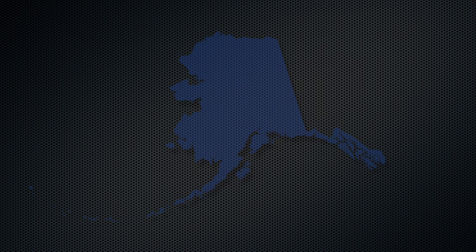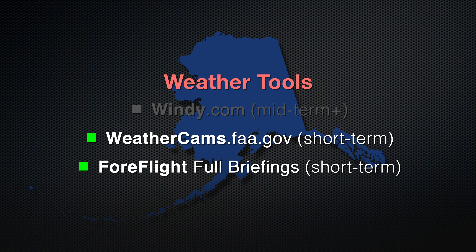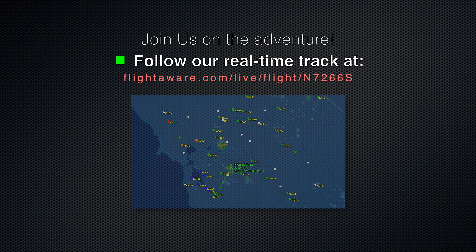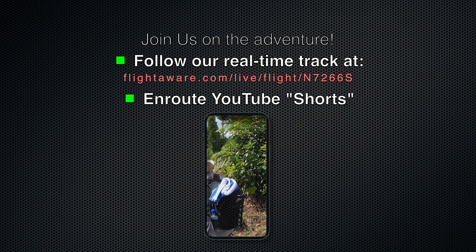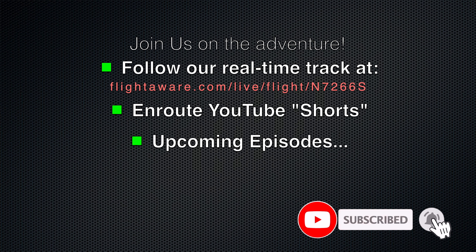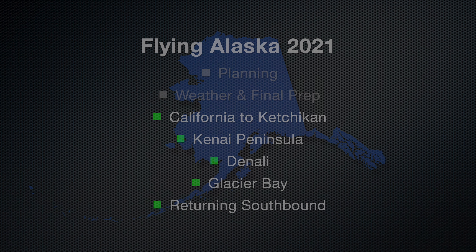We'll button up and publish this video now, but rest assured that several times a day Bill and I will be studying the weather cams and briefings to make final calls on when and where to launch. We'd love to have you join us on the adventure. You can follow our real-time flight track and check out video shorts that we plan to post en route. Please subscribe and click the bell for notifications on episodes to come. Thanks for flying with us, see you next time.